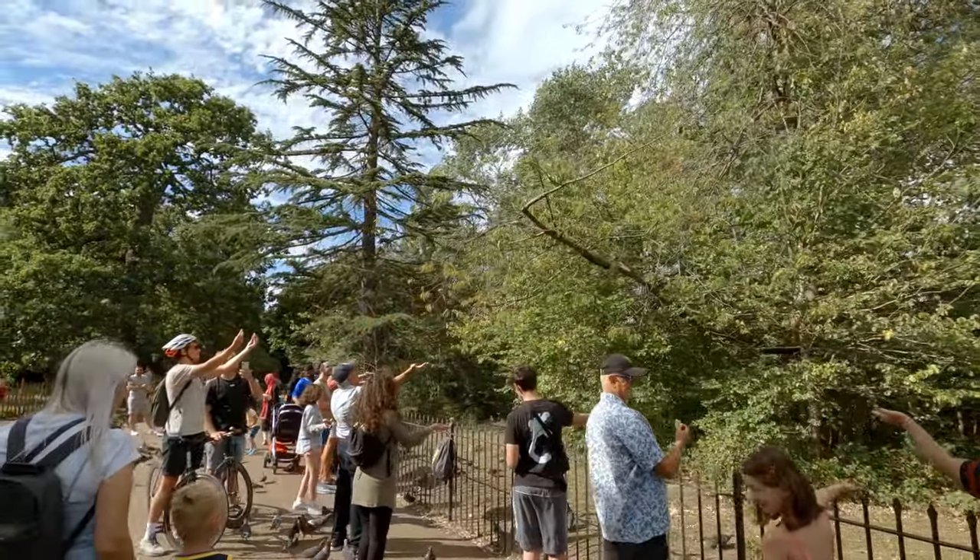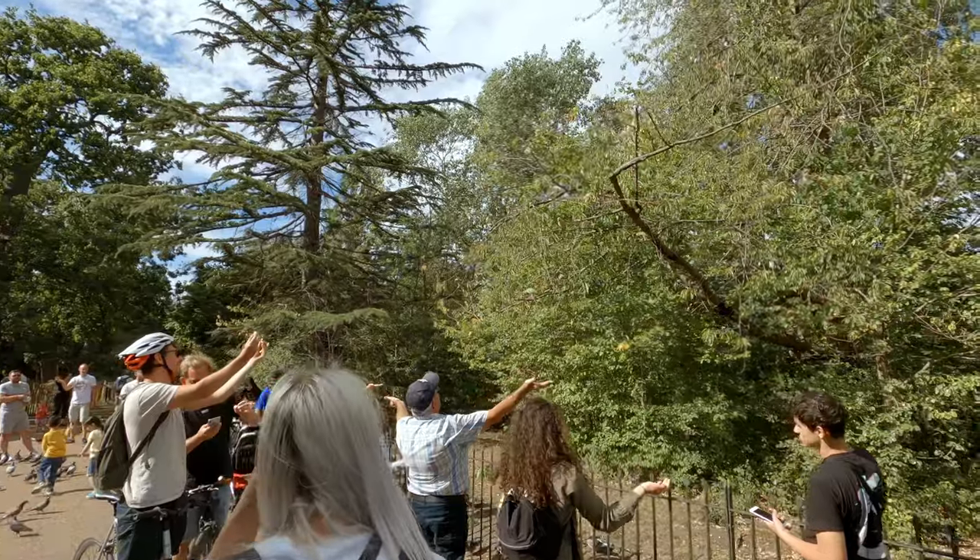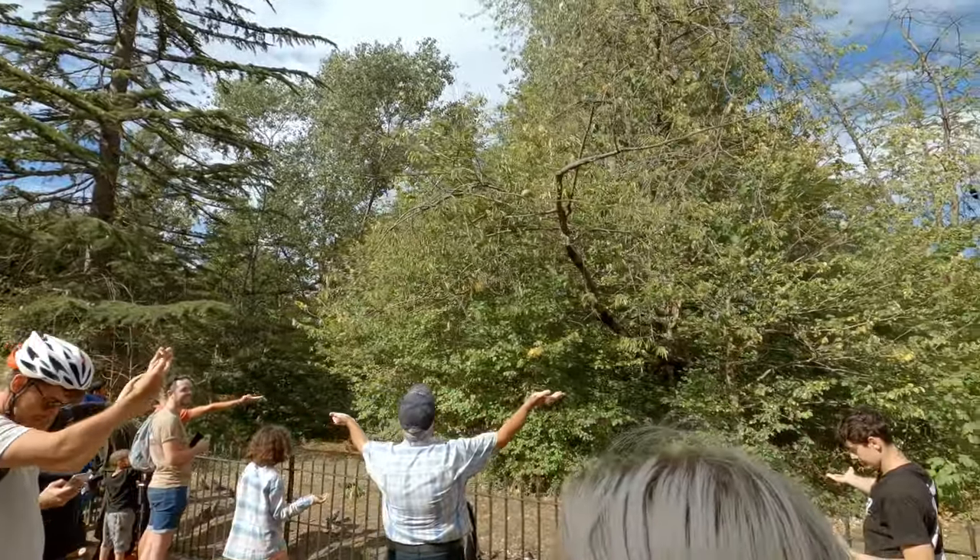We hope you enjoyed this walking tour of London and we are looking forward to you joining us on our next adventure in the near future. Take care, guys!